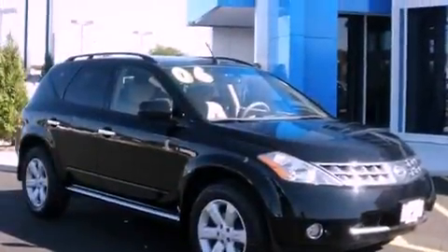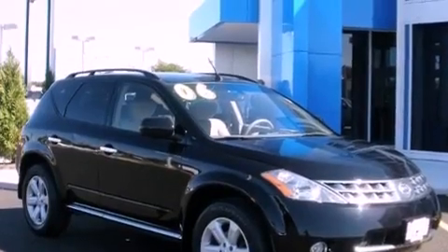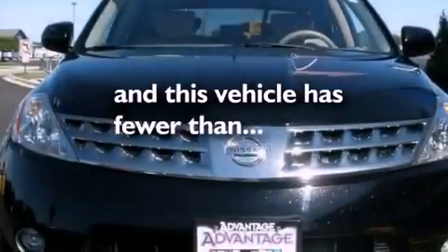Additional features include privacy glass, rear impact crumple zones, a rear window defroster, and this vehicle has fewer than 70,000 miles on the odometer.